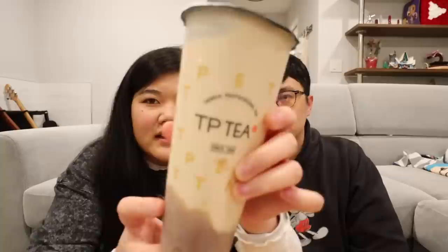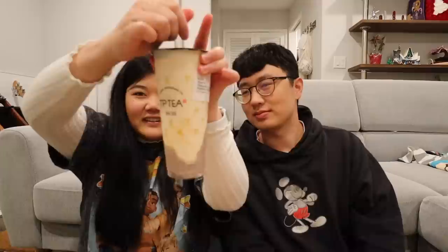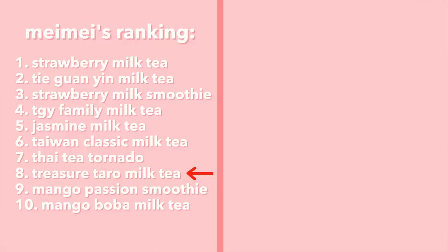Next up is the Treasure Taro Milk Tea — it looks like they used fresh taro paste at the bottom and there's pudding floating around. The milk tea base tastes a bit like jasmine — floral — but the taro flavor is mild and it's not very sweet. At 80% sugar it tastes more like 50%. Would either of us order this on our own? Probably not, but if you love real taro flavor in drinks, definitely try it — I think Asian moms would love it. I'd put this right under the Thai Tea Tornado.